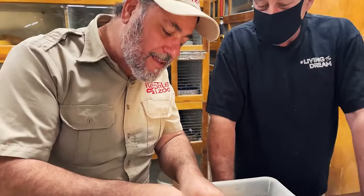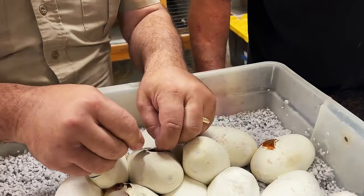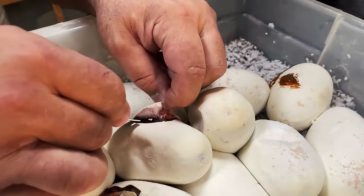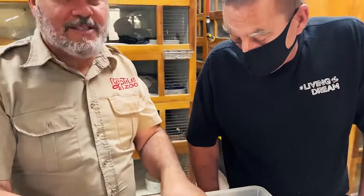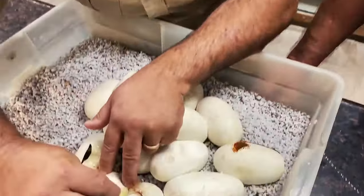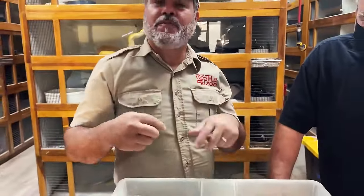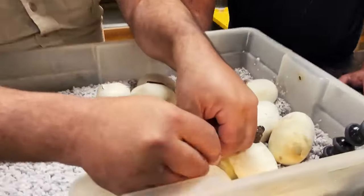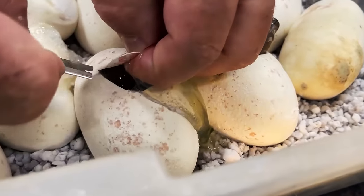Here we go. Another cool part is these will be the world's only. Is that dark? It's dark! That's a tiger. The cool part is people think they have to be so big. So this female's, what, nine feet? We're going to cut these open and find, possibly, the world's first ever.